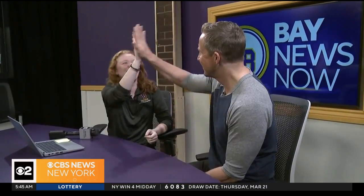Anytime I go to the elementary schools for different organizations that I'm part of, all of them ask me, "Are you the girl from Bay News Now?" Even random adults say, "I've seen you on Bay News Now." High five. Good job, Grace.